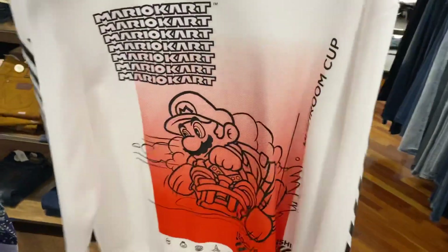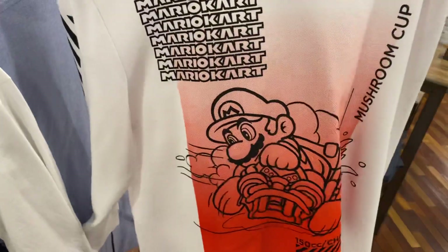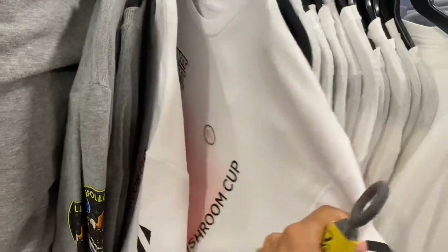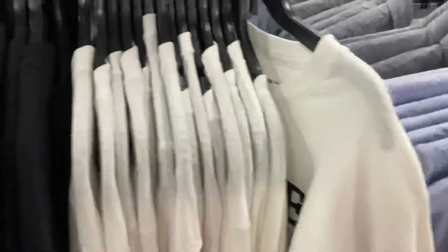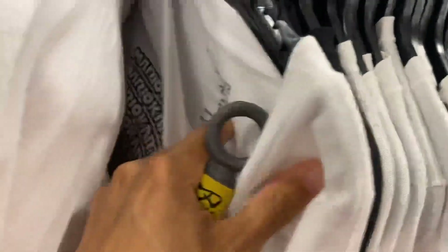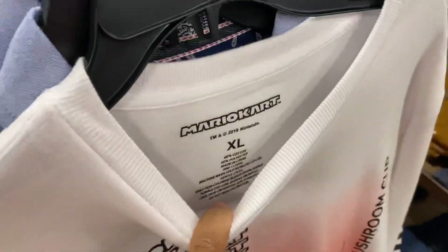Check this out - they got the Mario! Oh my god, yo, who made these, man? These look so dope, man. That's 2XL. That's 2XL. That's extra large. I can't fit none of those.